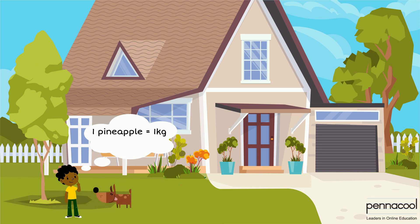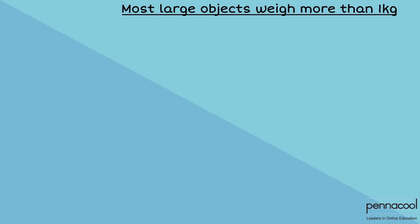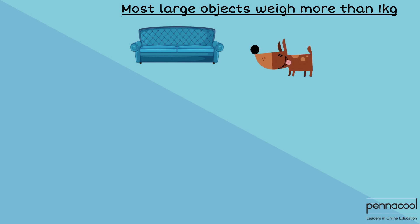Henry then considers if his puppy's weight is more than or less than a kilogram. As soon as he lifts it, he can tell that it is greater than one kilogram. From what Henry can tell, most large objects tend to have a mass larger than one kilogram. He knows that all the furniture in his home, most animals, and other things like big books would have masses greater than one kilogram.